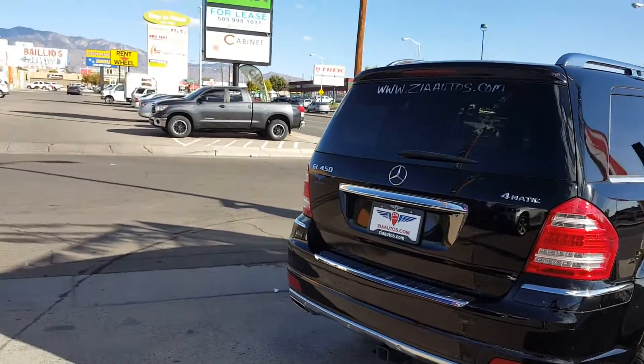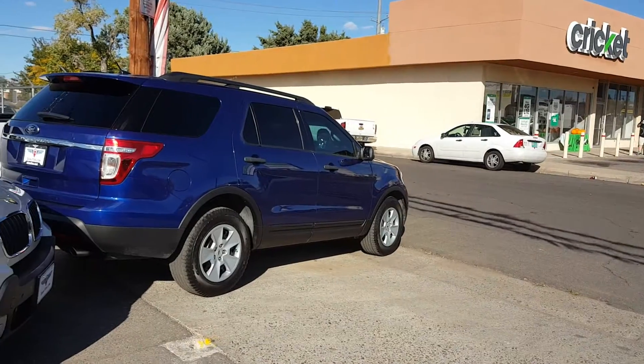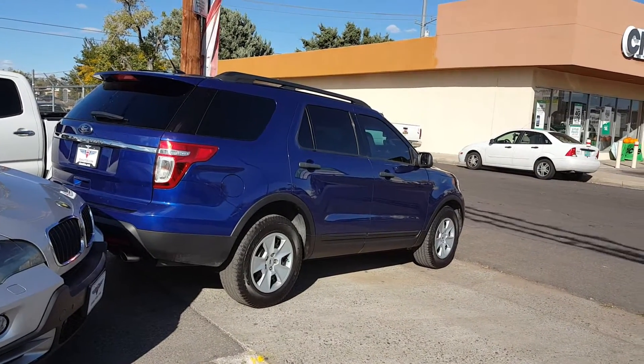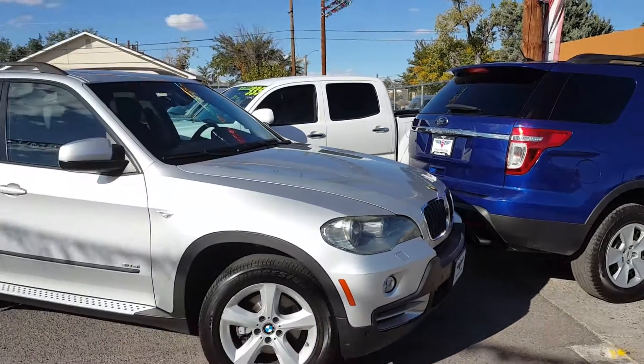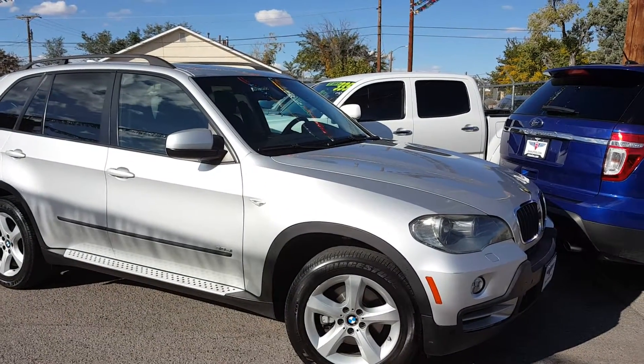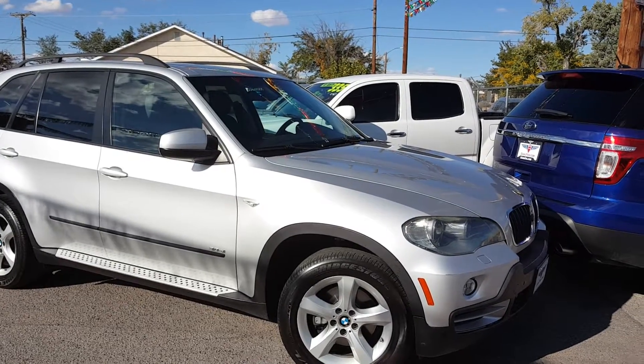There's another blue Ford Explorer over there — that's a two-wheel drive. And this is a BMW X5, all-wheel drive, V6.